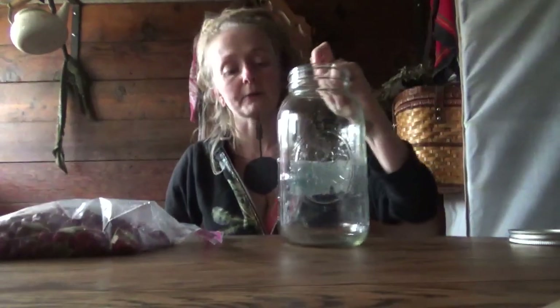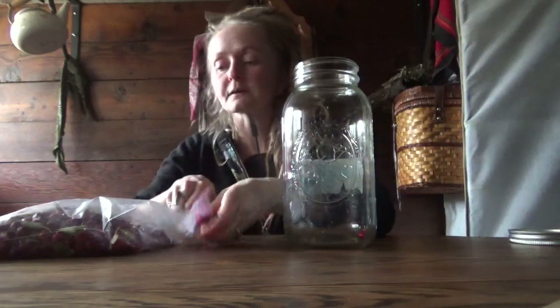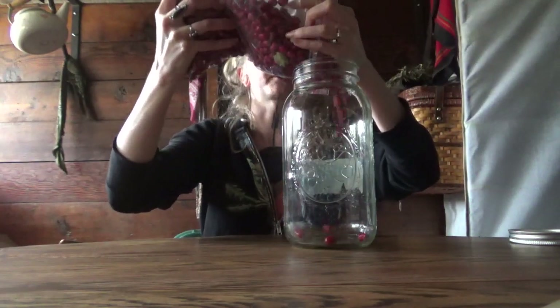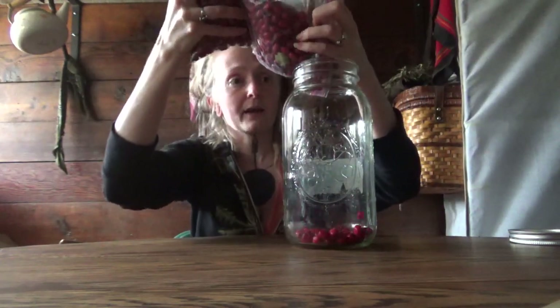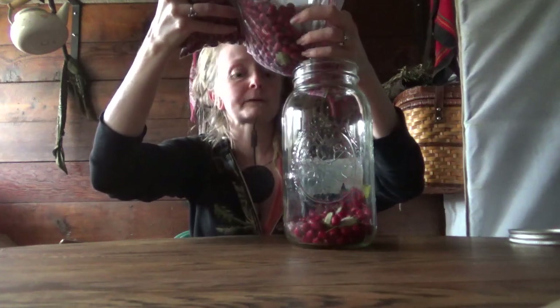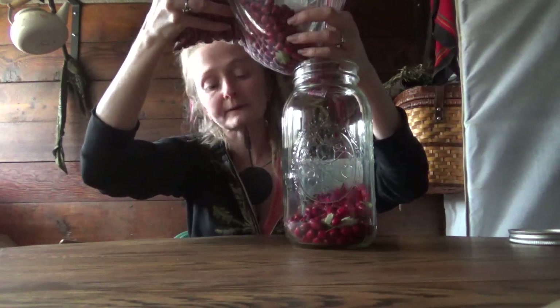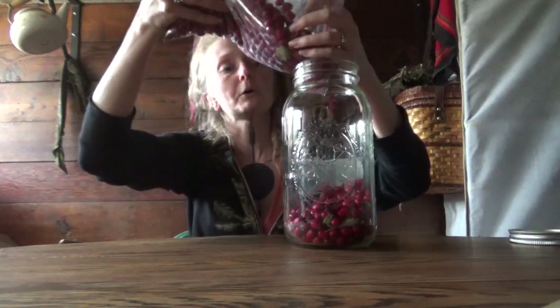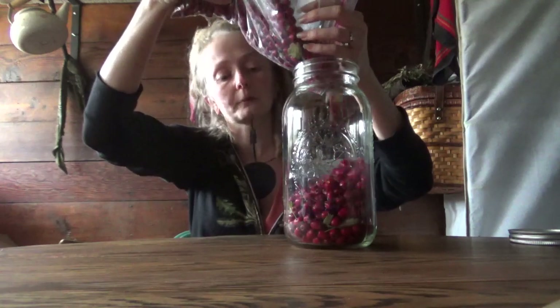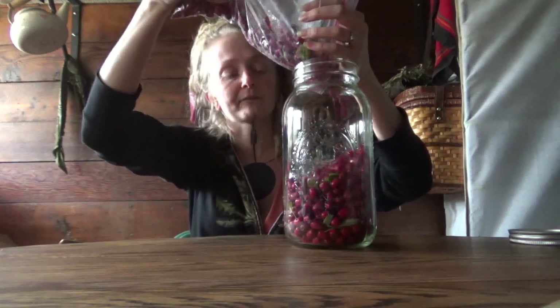You ready for how complicated this is? Get a jar that you can fill maybe a little bit more than halfway up with hawthorns. Most of the time when I'm making a honey, I tell you not to do more than half of the jar.